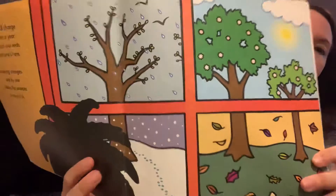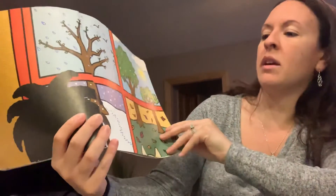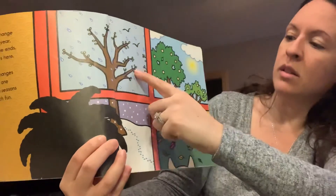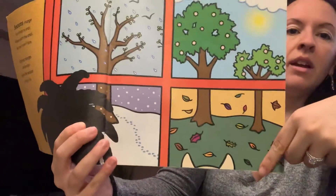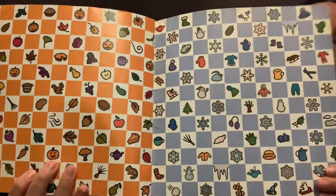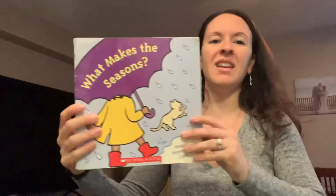So can you name the four seasons again? We have winter, spring, summer, and fall. So which is your favorite season? And why is that your favorite? The end. We'll be right back.